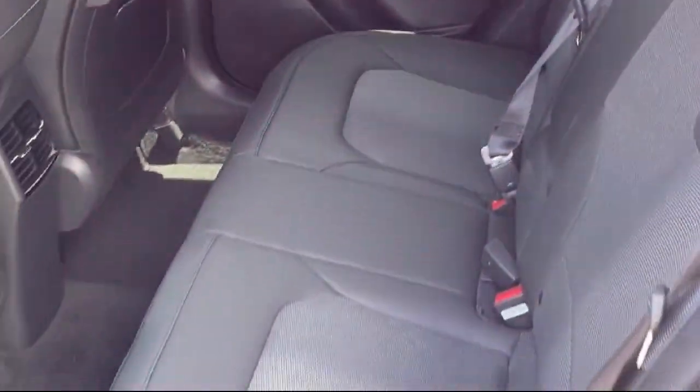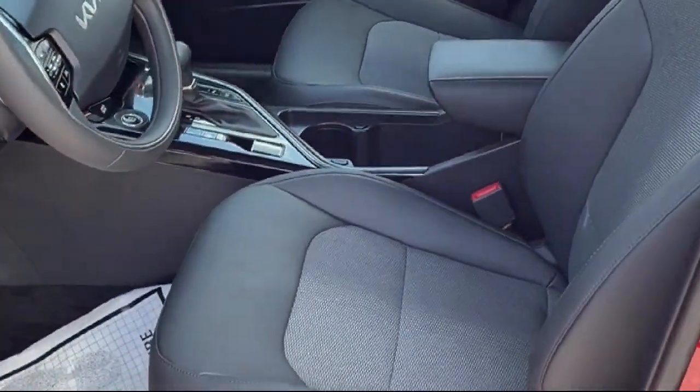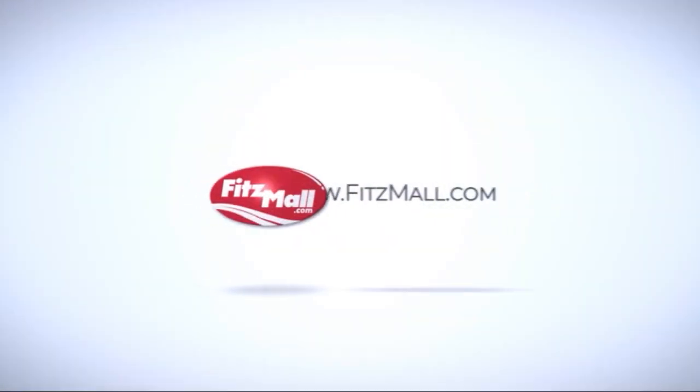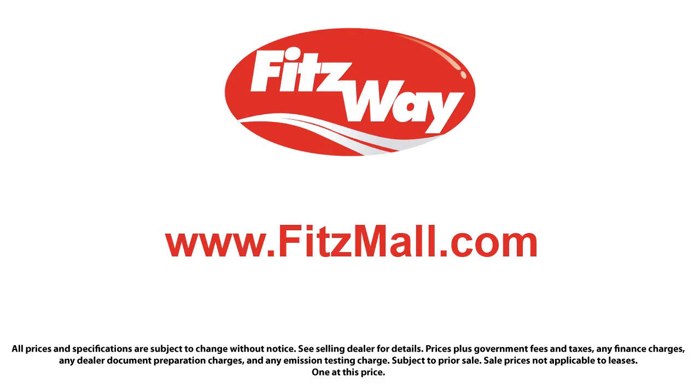Every Fitzway used vehicle we sell gets the Fitzway Checkout. It's a comprehensive inspection by our highly skilled technicians. And we'll provide you a copy of the Inspection Report and a Carfax Vehicle History Report, so you'll know as much about the vehicle as we do.